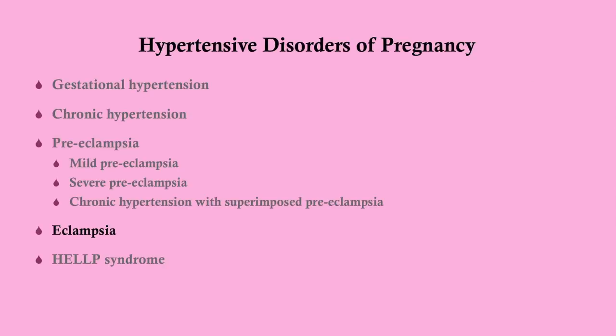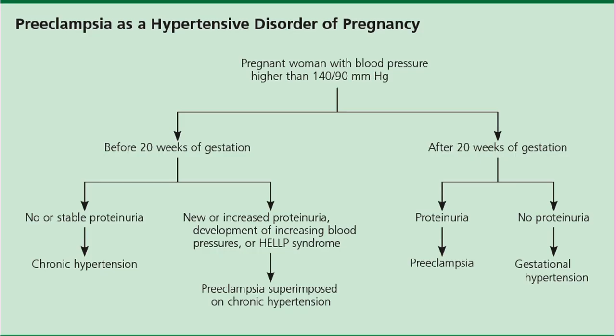These are the various hypertensive disorders of pregnancy. I do videos on all of these, so you can go back and watch them if you haven't yet. This is how pre-eclampsia gets diagnosed, as well as some of the other hypertensive disorders of pregnancy. Eclampsia is a complication of pre-eclampsia, so some patients with pre-eclampsia go on to develop eclampsia.